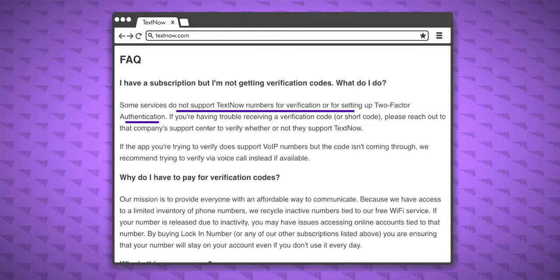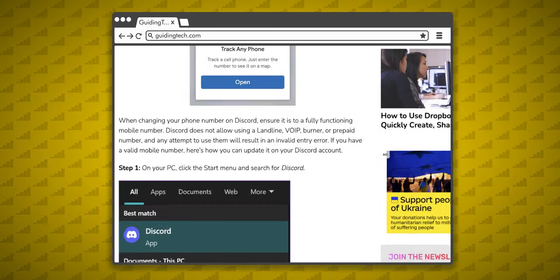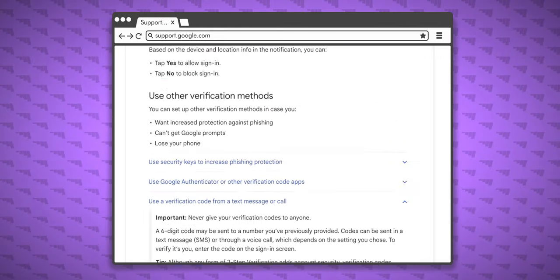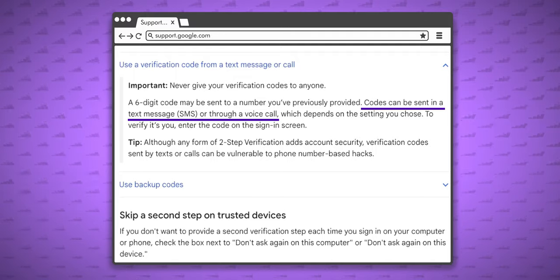It might work, but it might not. Another downside is that many companies won't accept VoIP numbers for verification or for two-factor authentication. It depends on the bank or service you're trying to use it with, so you might be okay, especially if you can choose to receive a voice call instead of a text message for verification.